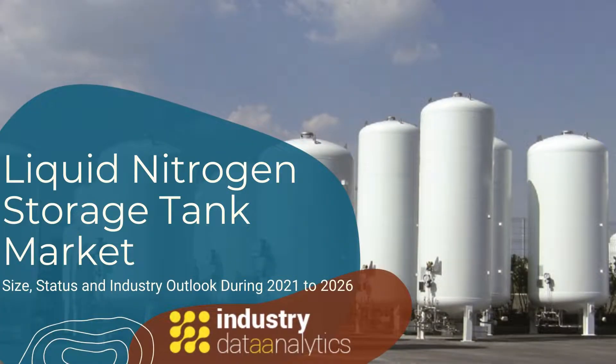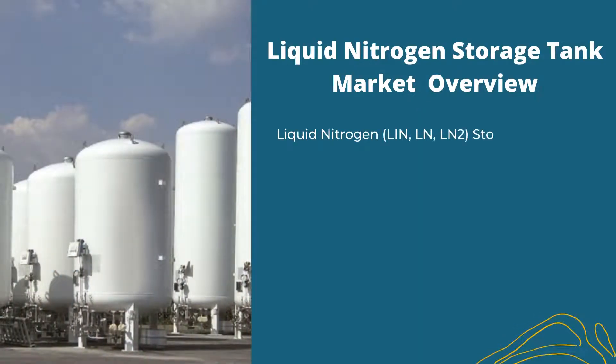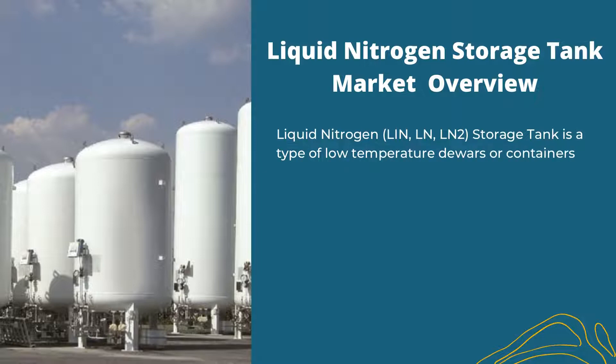Industry Data Analytics latest published Liquid Nitrogen Storage Tank Market Size, Status and Industry Outlook during 2021–2026. A liquid nitrogen storage tank is a type of low-temperature container used to store liquid nitrogen.